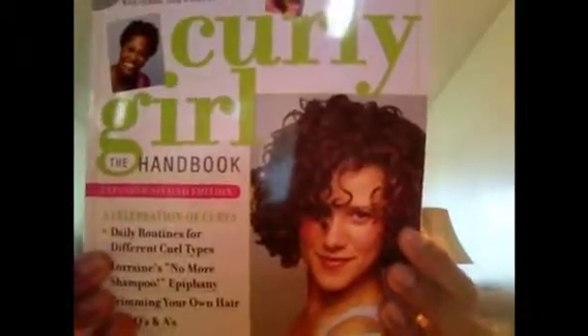So I hope all my products will help you. Just remember, get the Curly Girl Handbook by Lorraine Massey — she is one totally awesome lady. This book will help you, it will save your life, and it will make you appreciate your curls. So until next time, see ya, love ya.